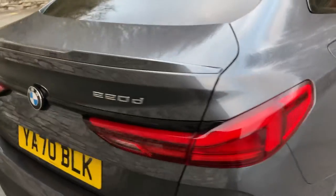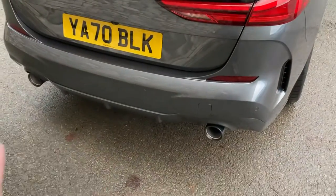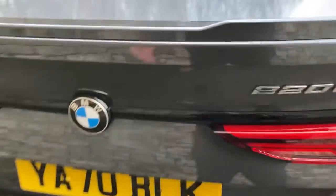Going around the back of the car, you've got that 220d badge and two large single exhausts either side. There's a nice boot on the 2 Series Grand Coupe — it's a very practical car. You've got split-folding rear seats if you need extra space, and additional storage underneath the boot floor as well.